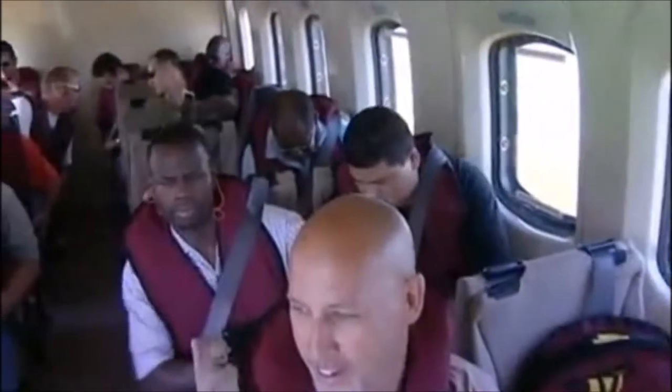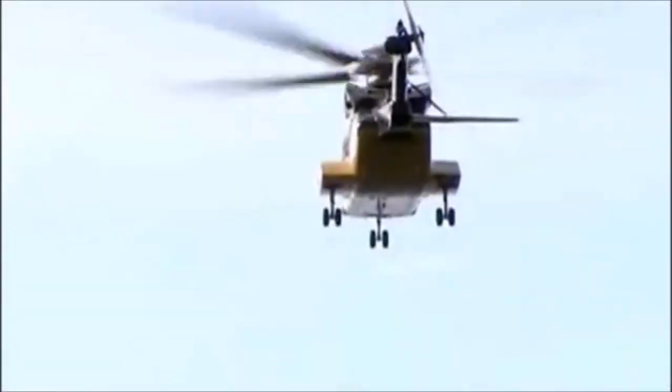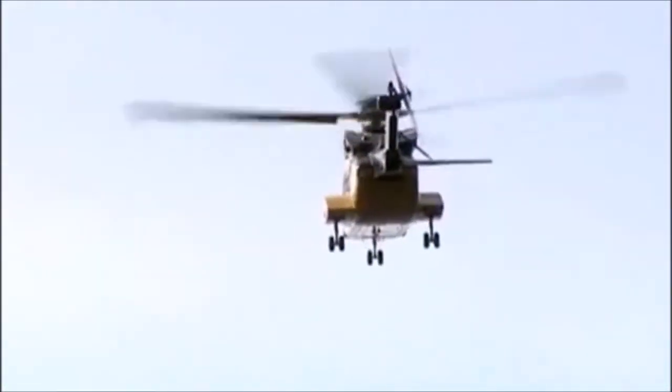Up to 18 passenger helicopters are used to transport crews to and from the platforms during the hour-long flight from the shore into the deep waters of the Gulf.